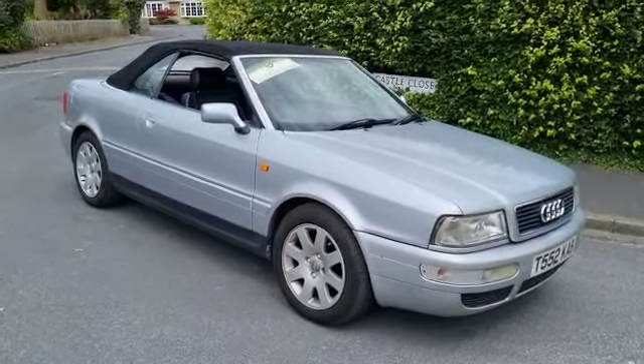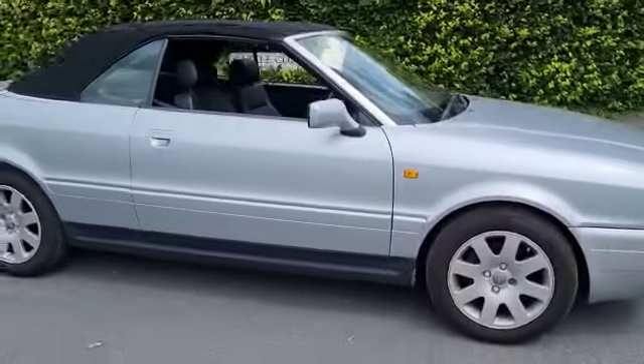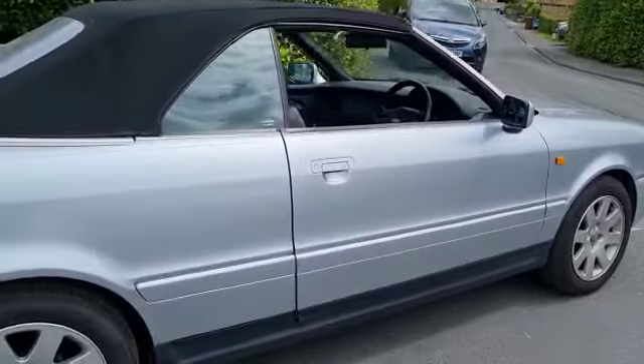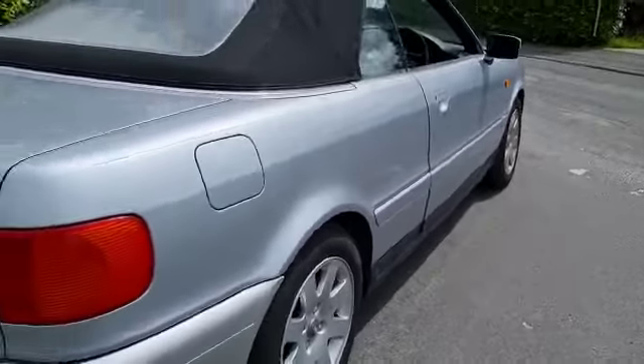Right then folks, Audi convertible in bright silver — probably reflex silver. Quite a smart old car really. It's had some paint; there's evidence of it having a bit of paintwork, and some of the mouldings along the bottom there could do with being glued back on a little bit better, if we're honest.